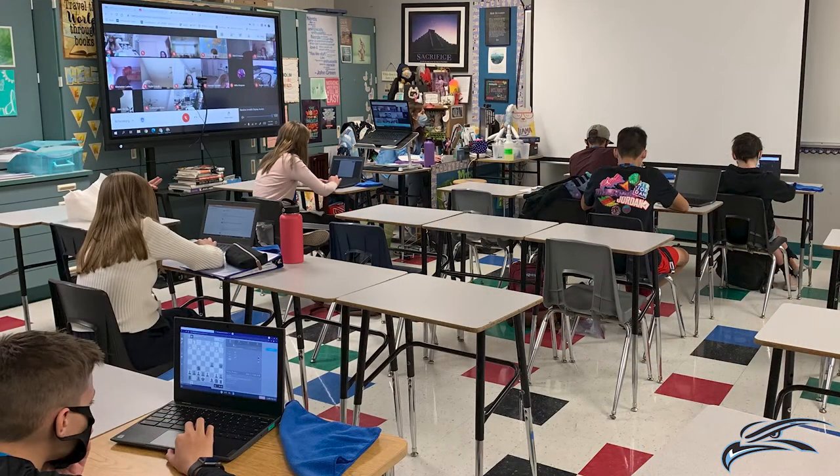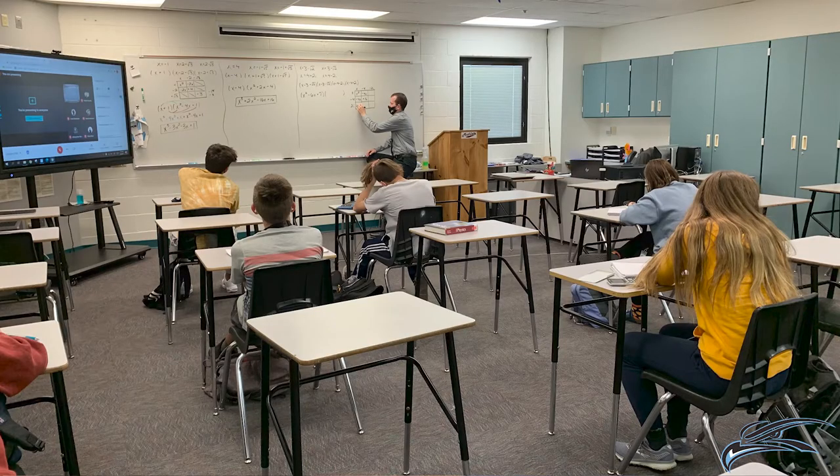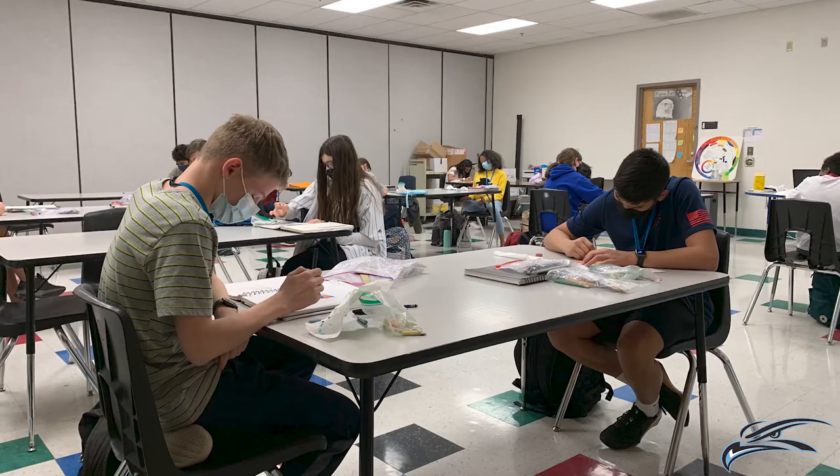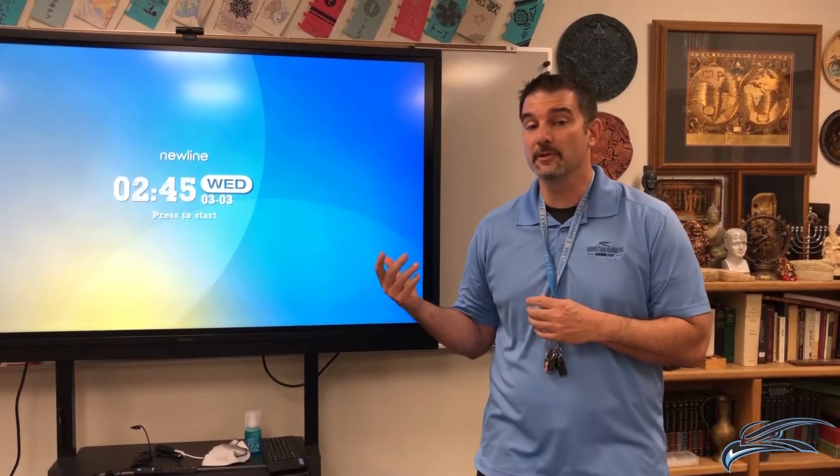Classrooms at Horizon Honors Secondary School are built for flexibility. Tables and chairs can be moved easily for multiple learning scenarios. We also have specialized classrooms such as science labs and art rooms. In addition, technologies such as Chromebooks, laptops, and learning boards are utilized.